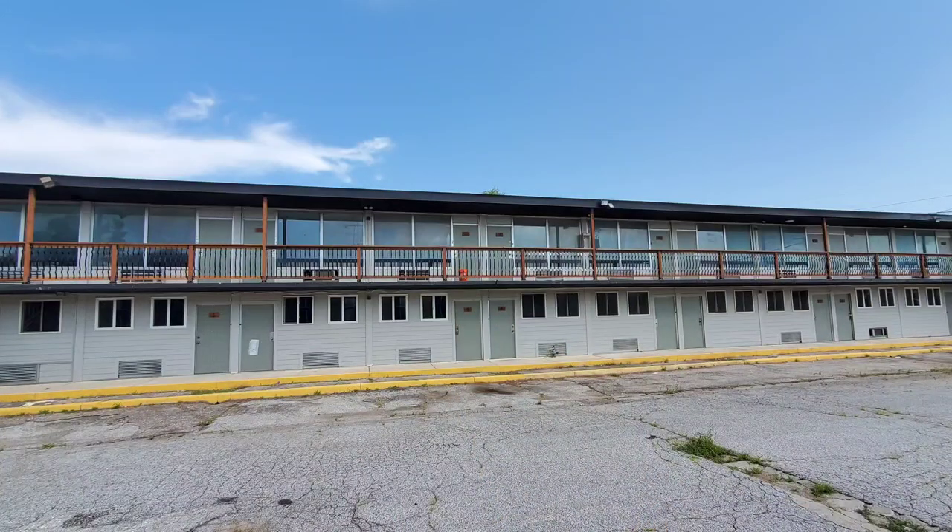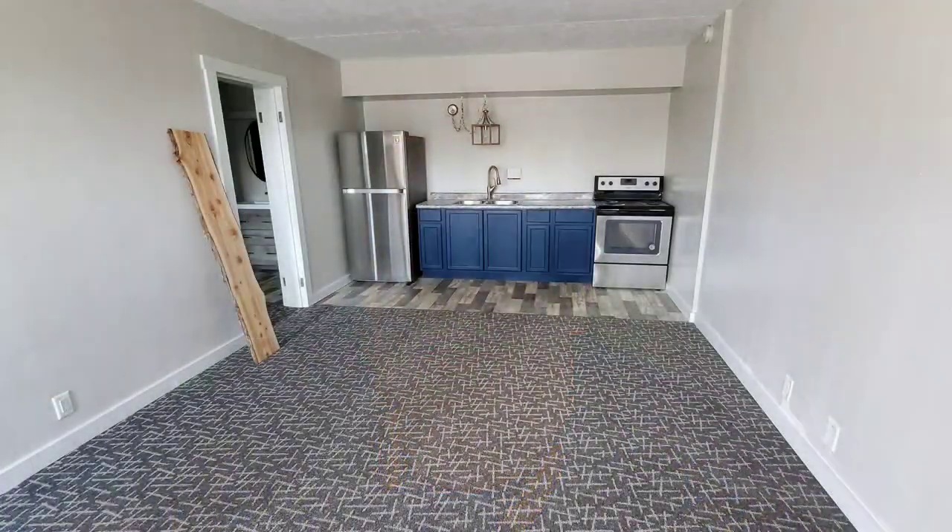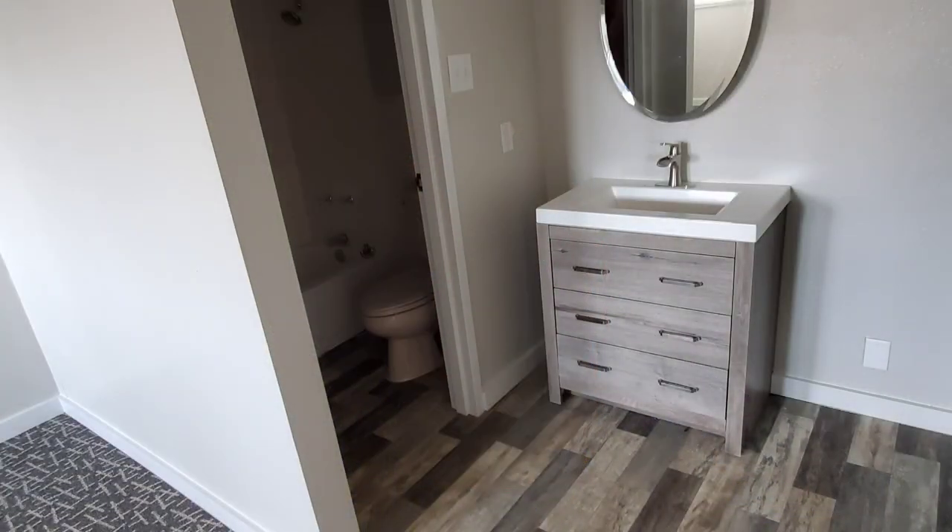My main goal right now is to have the city allow me to open up my back apartment building this month, so we can get tenants inside of there and cash flow. We want to cash flow so that way we can not rush this side.